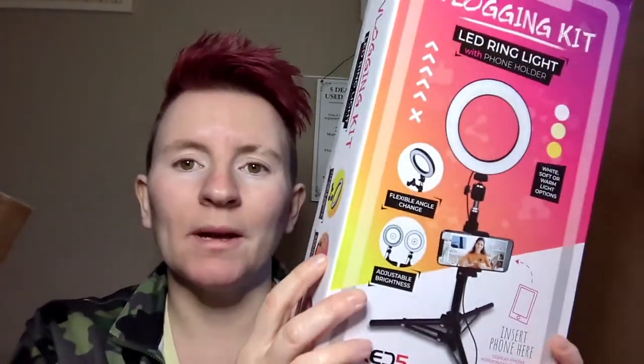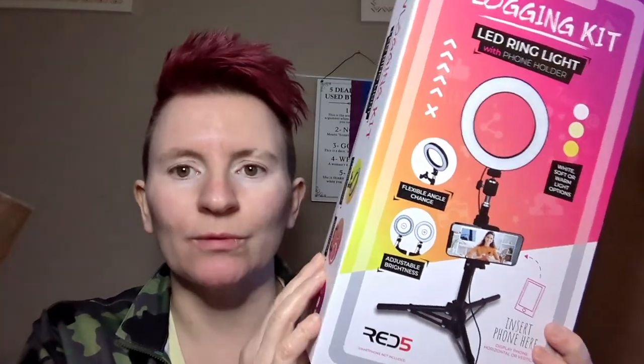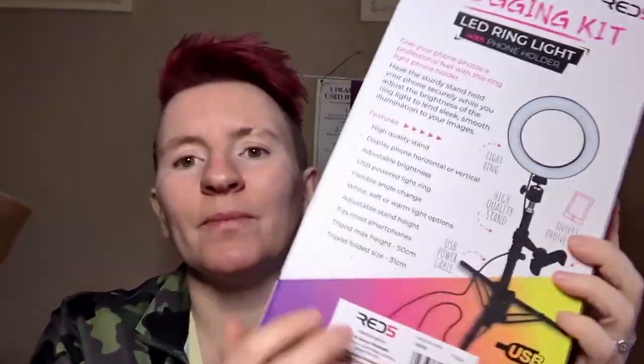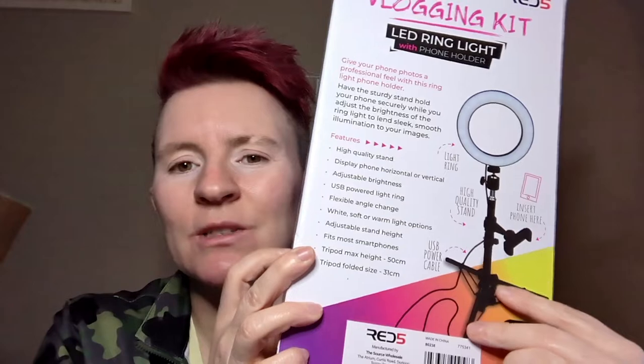It's made by Red Five and I bought it in Mankind for 20 pounds — it was on offer. So if you're looking for a vlogging kit or even just a ring light, the tripod is super super stable. I love this tripod — 20 quid, go and get yourself one. It's so easy to assemble; it literally took me three minutes to put together, whereas the other ones I've had took me a day and an age.